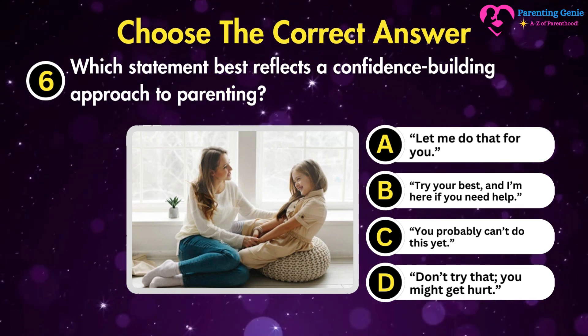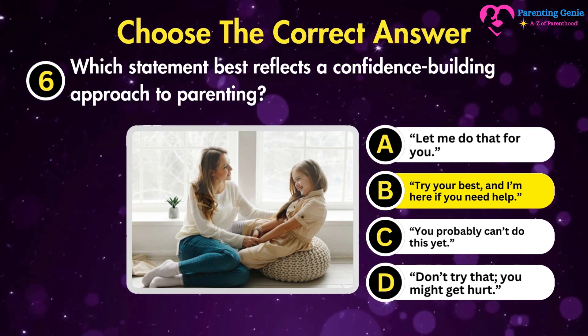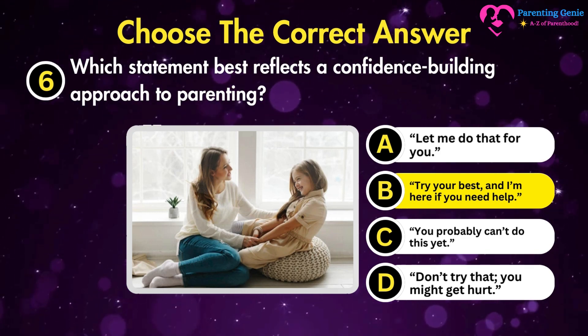The correct answer is B. Try your best and I'm here if you need help. It supports autonomy while providing a safety net of support.